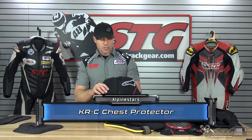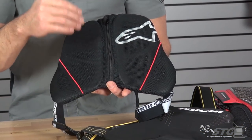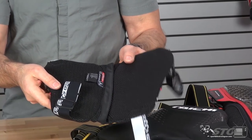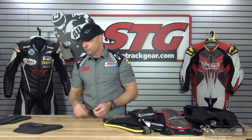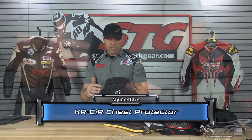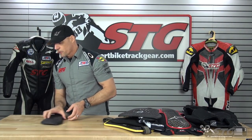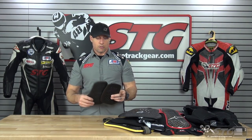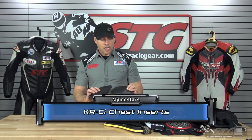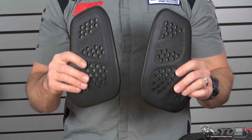The Alpinestars CR Chest Protector is meant to be used in conjunction with their back protectors — we'll talk more about that in a minute. It is CE certified and with the harness weighs 0.75 pounds. The Alpinestars CRCIR chest protector is $49.95 and weighs 0.45 pounds. The last piece is the Alpinestars CRCI chest inserts, which can be used in their race suits, track vests, or jackets. It also weighs 0.45 pounds and is $39.95.